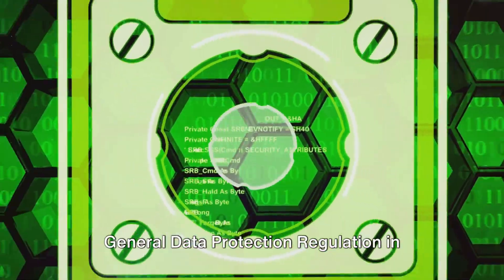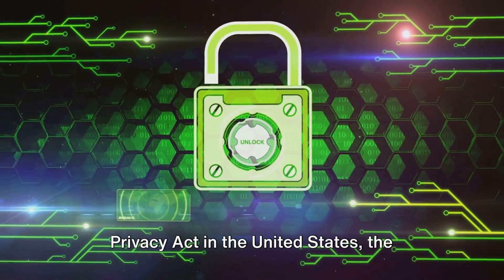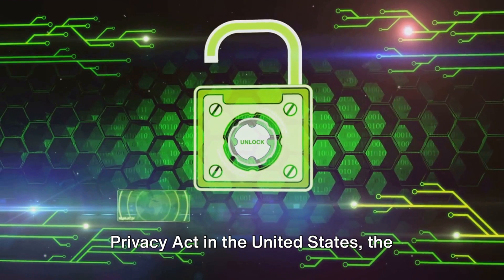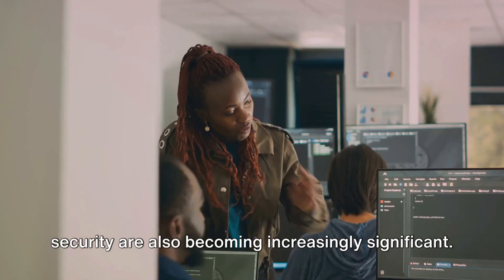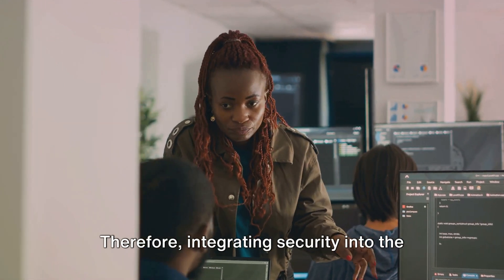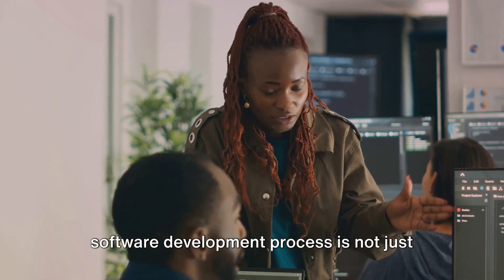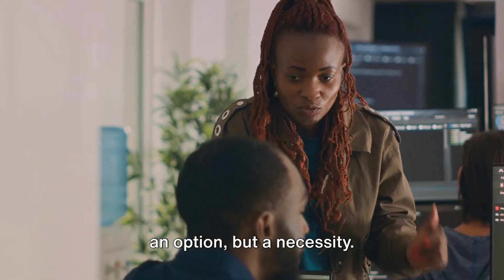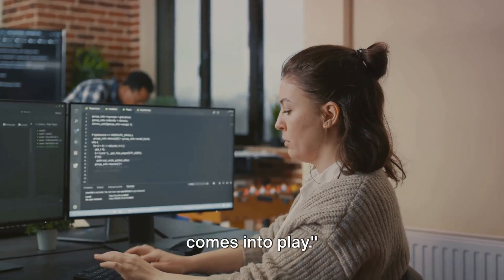With the rise of regulations like the General Data Protection Regulation in Europe and the California Consumer Privacy Act in the United States, the legal implications of not prioritizing security are also becoming increasingly significant. Therefore, integrating security into the software development process is not just an option, but a necessity. This is where Secure Software Development Life Cycle, or Secure SDLC, comes into play.